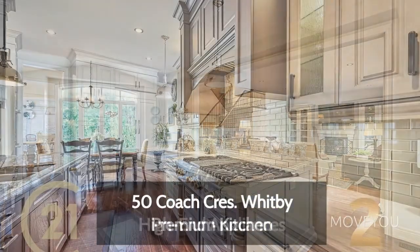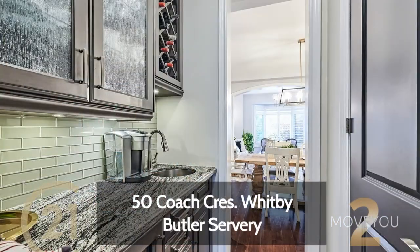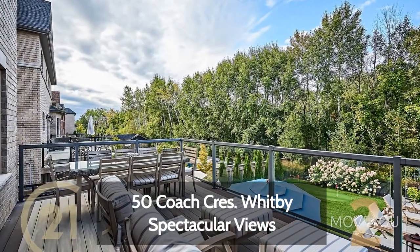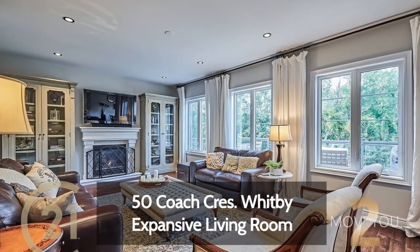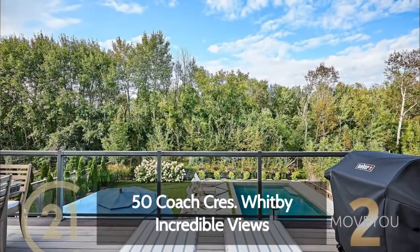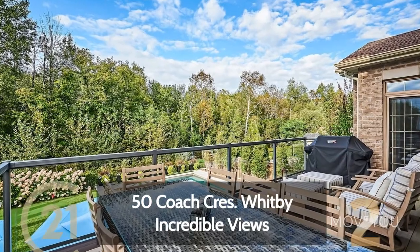The premium kitchen with its top-of-the-line appliances, butler servery, and walk-out to the second floor balcony is definitely worth noting. An open concept flow brings you from room to room, with an open and expansive living room featuring a gas fireplace and incredible views of the outdoor space that will make you wonder if you can ever go back to wherever you were living before.